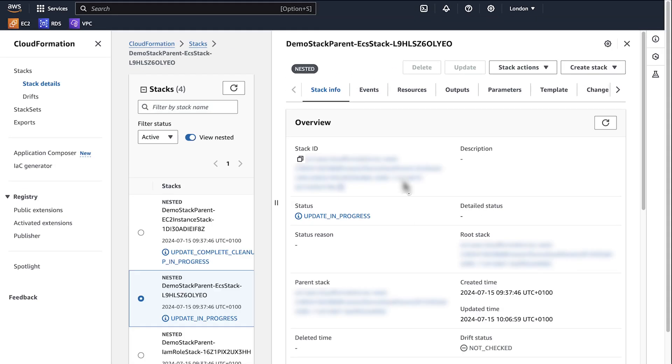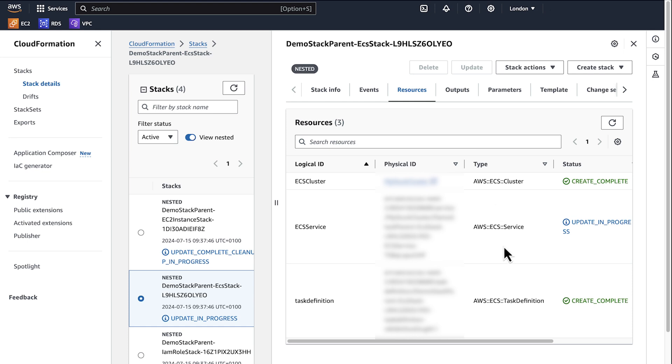Navigate to the child stack that is in update in progress state to see the resource that is in update in progress. In this case, the AWS ECS service resource is still in update in progress.